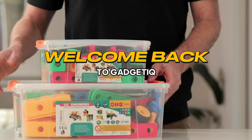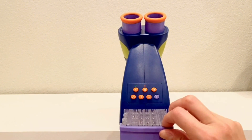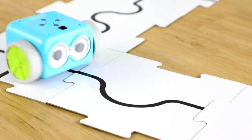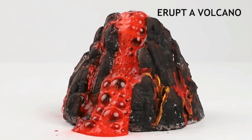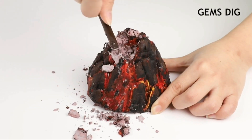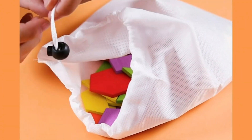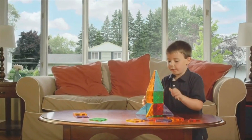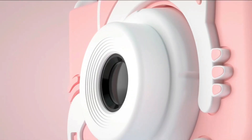Welcome back to Gadgeteak, the place where we explore amazing products that spark curiosity and inspire young minds. Today, we've got a fantastic lineup of 10 educational toys from Amazon that are not only fun, but also super educational. These toys are perfect for kids aged 3 to 14, so there's something for everyone. Let's dive right in.